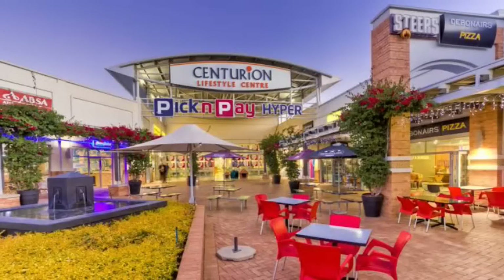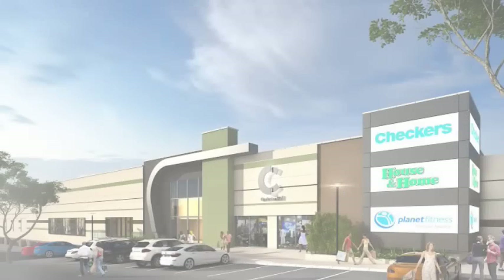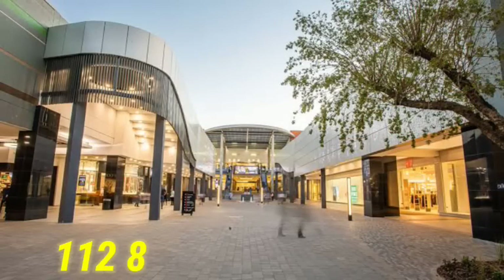Number 8: Centurion Mall. Centurion Mall is strategically located in Centurion, between Pretoria and Midrand. The mall features more than 300 stores. It is one of the top-rated malls in South Africa with a land size of 112,828 square meters.